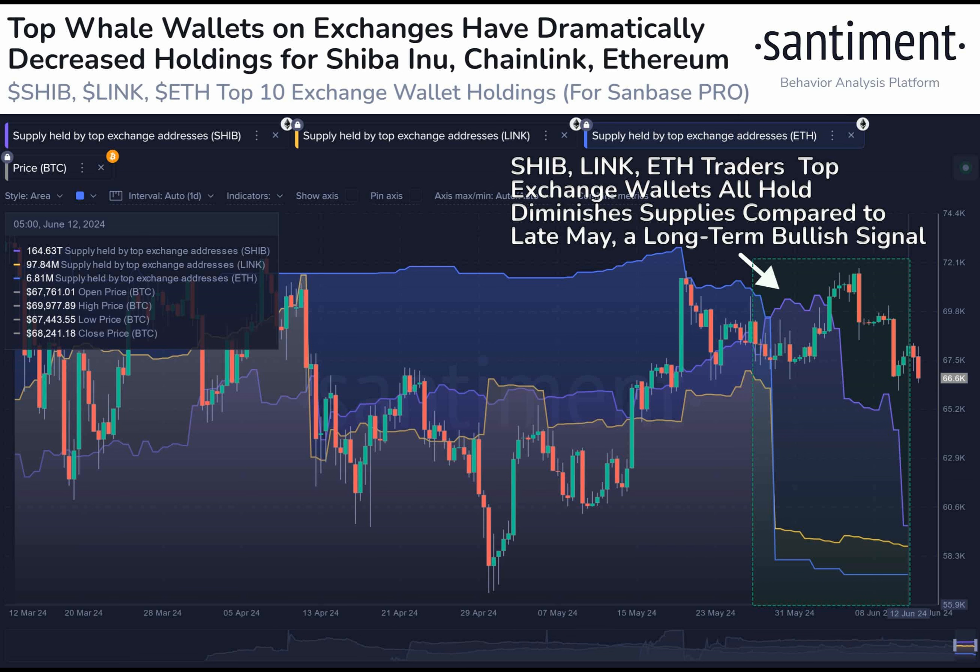The strong accumulation indicates potential for future price increases. The approval of spot Ethereum ETF S1 filings could potentially push the ETH price above $4,000 immediately after the ETF listing. Thanks for watching and until next time.